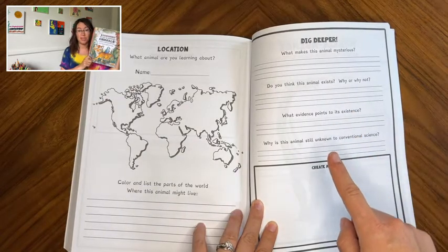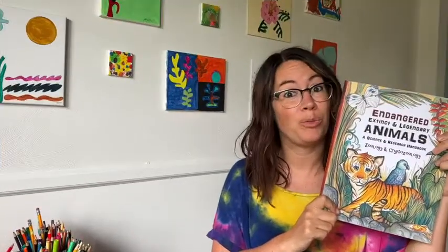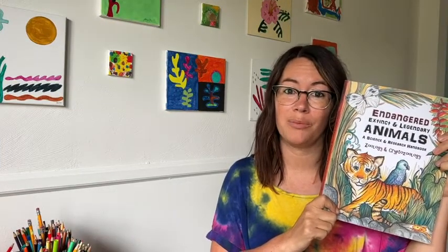Could you imagine seeing a wolf the size of a man walking through the streets? That would be pretty scary. We've really enjoyed using this journal in our curriculum, and I think you will too. That's my point of view.